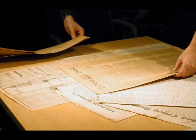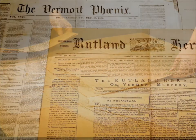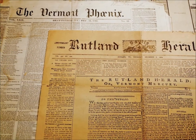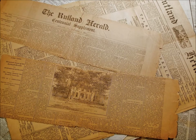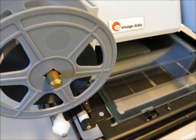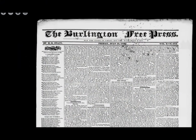Vermont's historical newspapers are now freely available to researchers online in a nationwide effort sponsored by the Library of Congress and the National Endowment for the Humanities. The Vermont Digital Newspaper Project builds off of previous work to preserve fragile and aging newspapers on microfilm. This microfilm is the source of Vermont newspapers that are made available on the web.